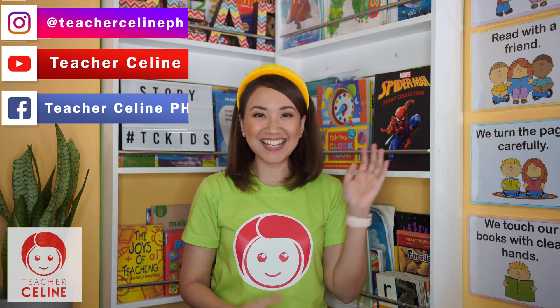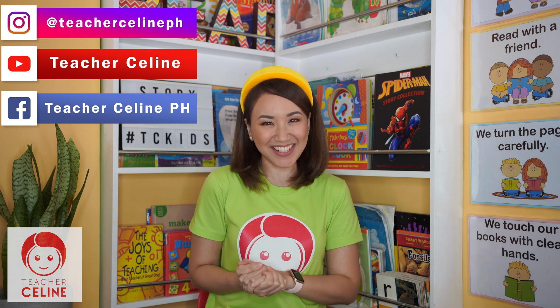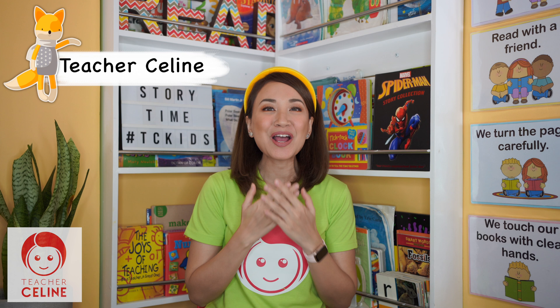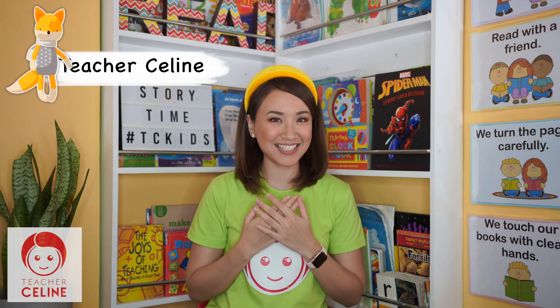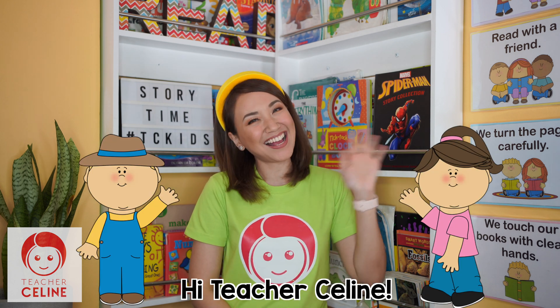Hi TC Kids! How are you doing? Yay! It's time for us to learn again! If you're new to my channel, my name is Teacher Celine. Can everybody say, Hi Teacher Celine? And welcome to my online learning channel.